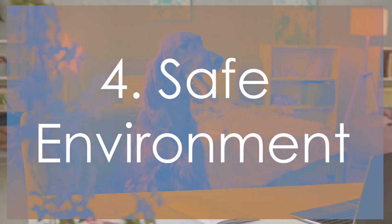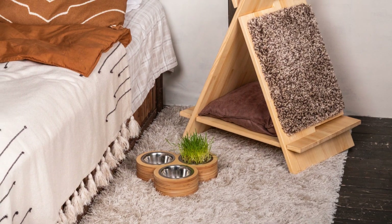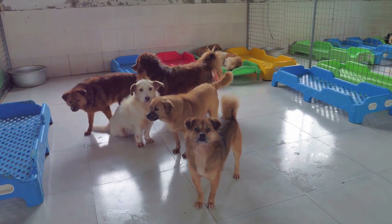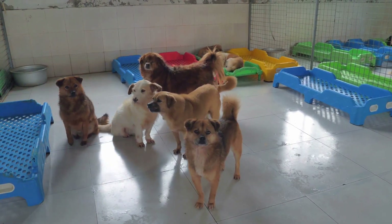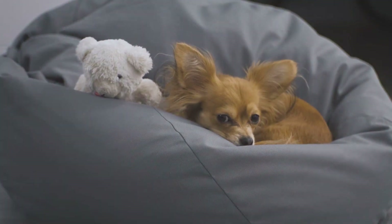Creating a designated safe space is crucial for your dog's comfort. This could be a crate, a specific room, or just a cozy corner equipped with their bed and toys. Additionally, it's important to provide comfortable bedding and favorite toys to help your dog feel secure in their safe space.